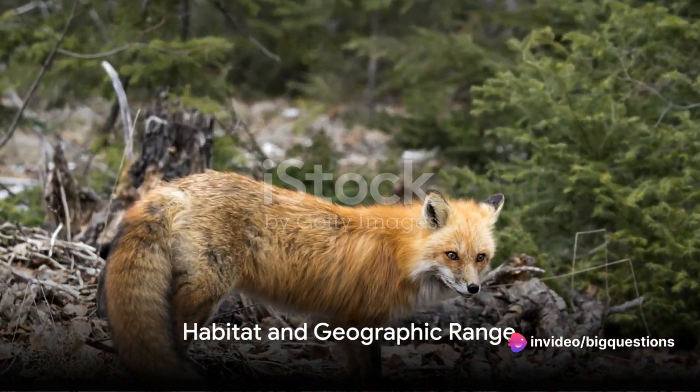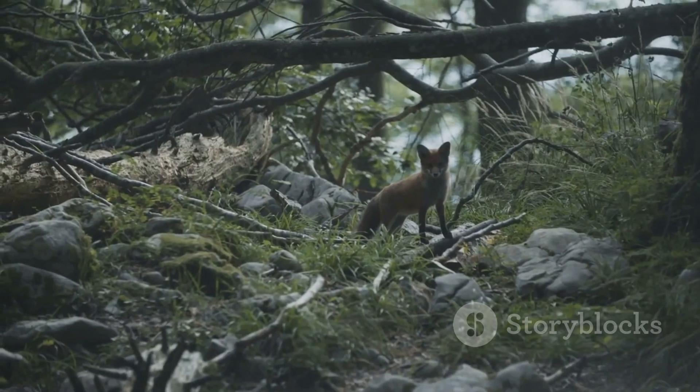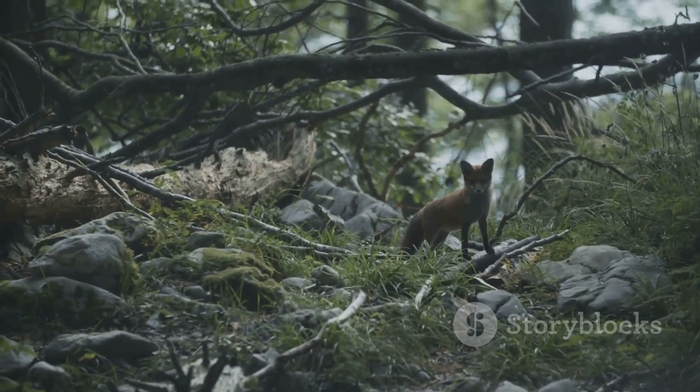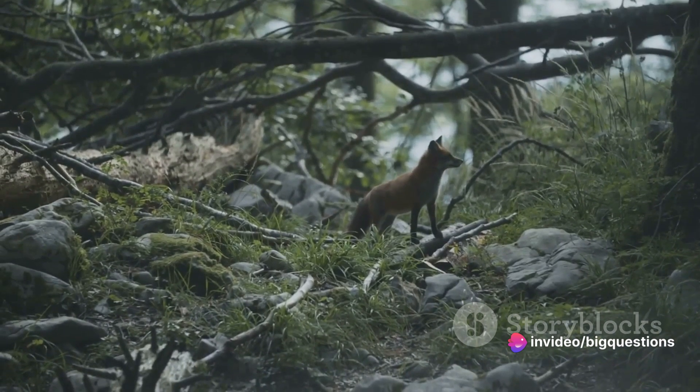The habitats and geographic ranges of these foxes also differ. While both species reside in North America, the red fox extends into most of Canada and the grey fox stretches farther south, reaching into Mexico and Central America.